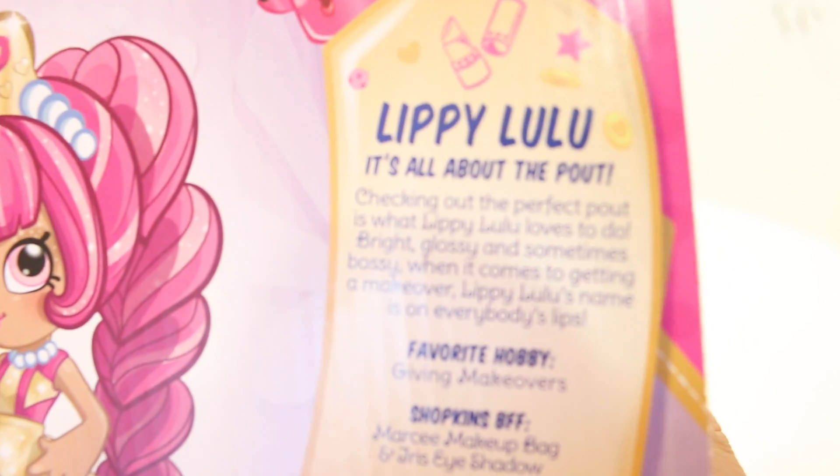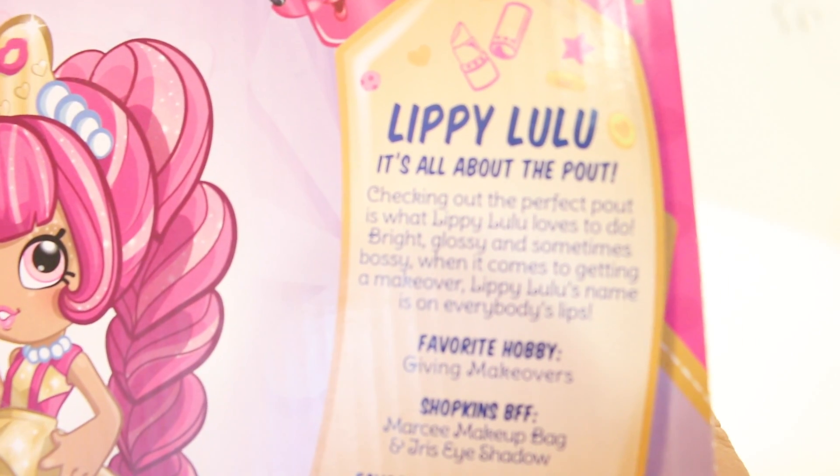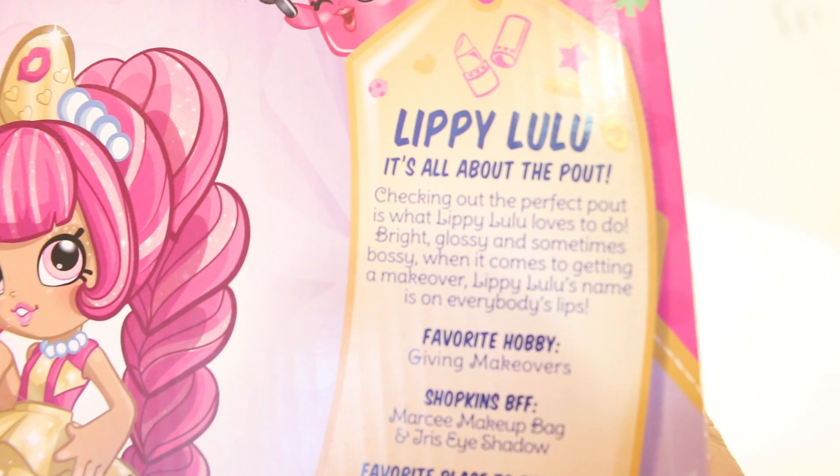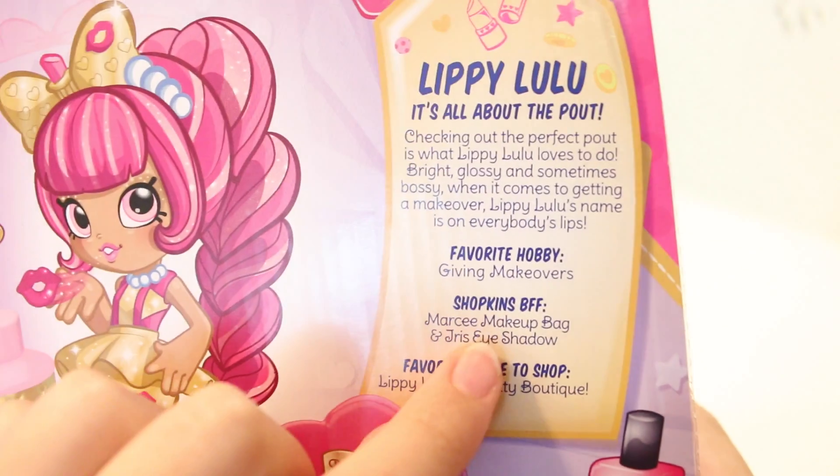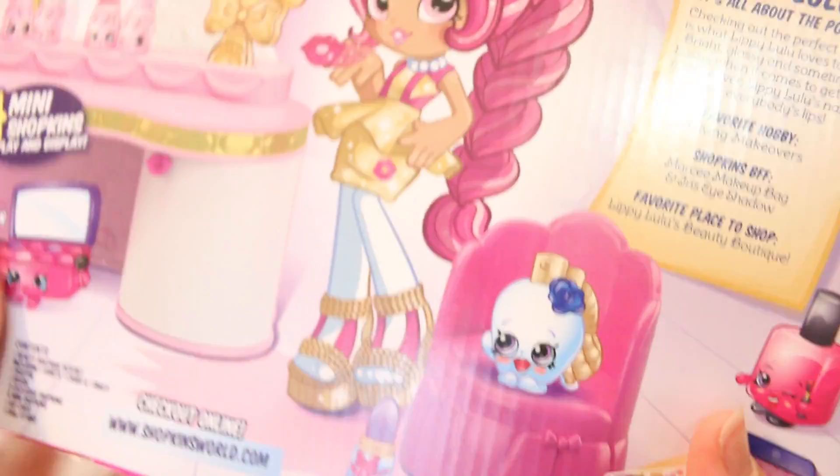So here it is. It says: checking out the perfect pout is what Lippy Lulu loves to do. Bright, glossy and sometimes bossy when it comes to getting the makeover. Lippy Lulu's name is on everybody's lips. That's really cute. It tells us her favorite hobby, Shopkins, her BFFs, and her favorite place — the shop.